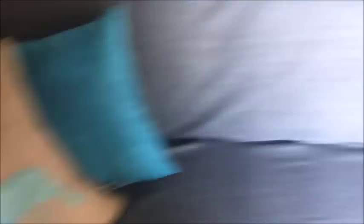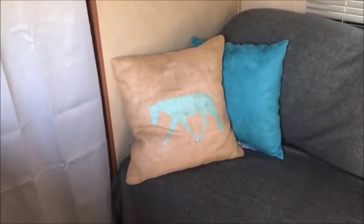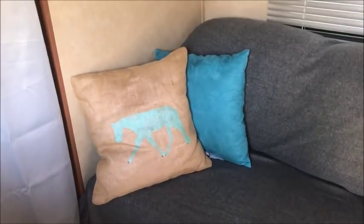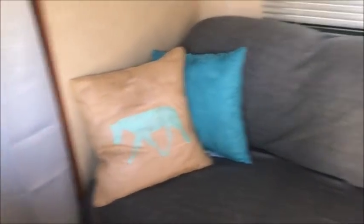Over here we've got some pillows — both of these are from Walmart. I had a friend of mine make that one. That actually was in honor of Elliot, and the proceeds went to saving Elliot's mom from the kill pen. So that was exciting.